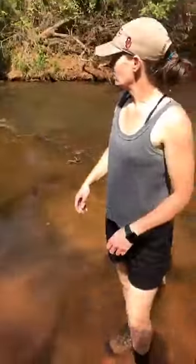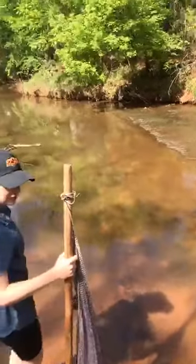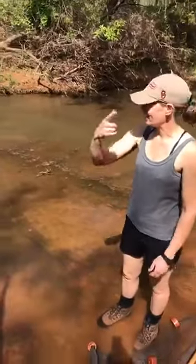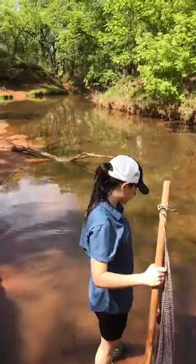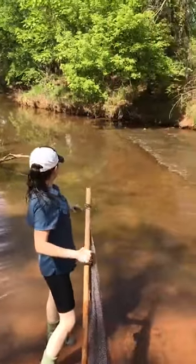Not too shabby. Quite a bit different habitat up here — very shallow, bedrock. Lots of bedrock ridges, pretty shallow, with algae and a little bit of woody debris here. We're going to have some different things.